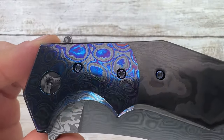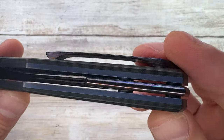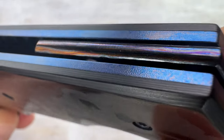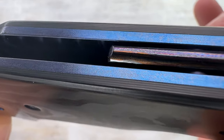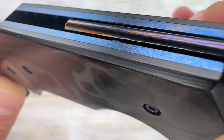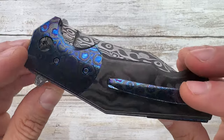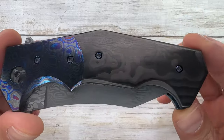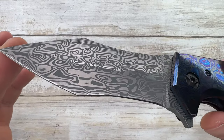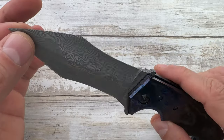We've got a pretty cool Mokutai set of bolsters matching the floating backspacer. There are nicely done titanium liners with a little bit of an orange peel finish and blue anodize, and marble camo carbon fiber for the scales.